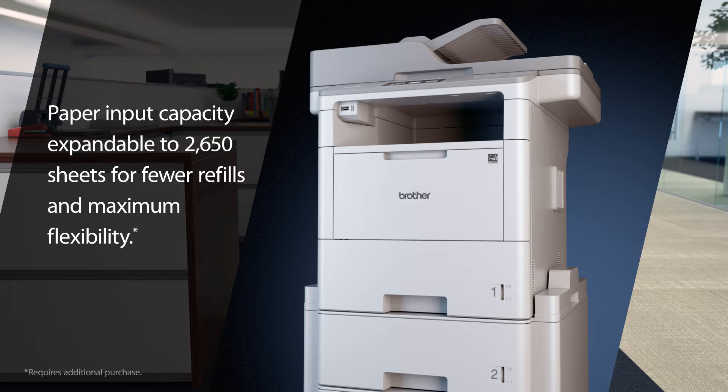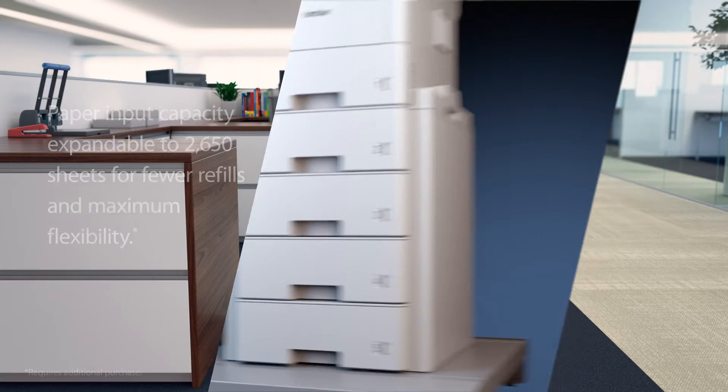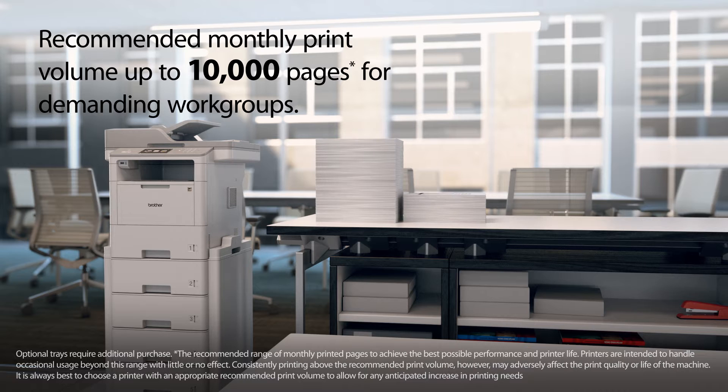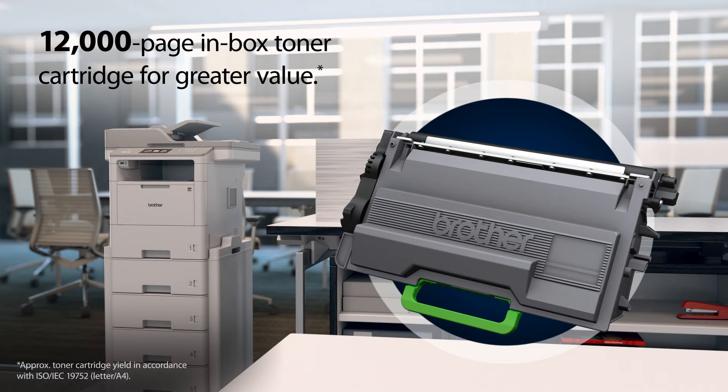An expandable paper input capacity means fewer refills and maximum flexibility. Help maximize your productivity with high-speed printing and up to 10,000 pages per month for high-volume results. A super high-yield toner cartridge is included for greater value.